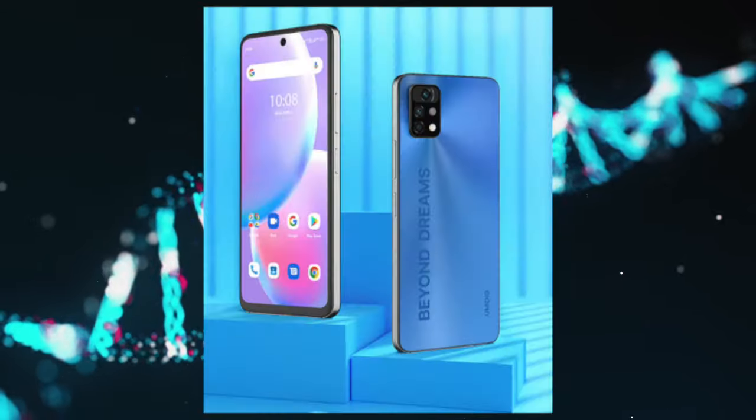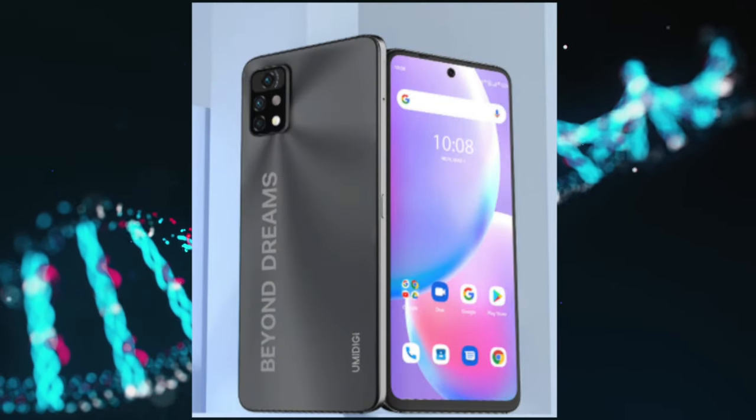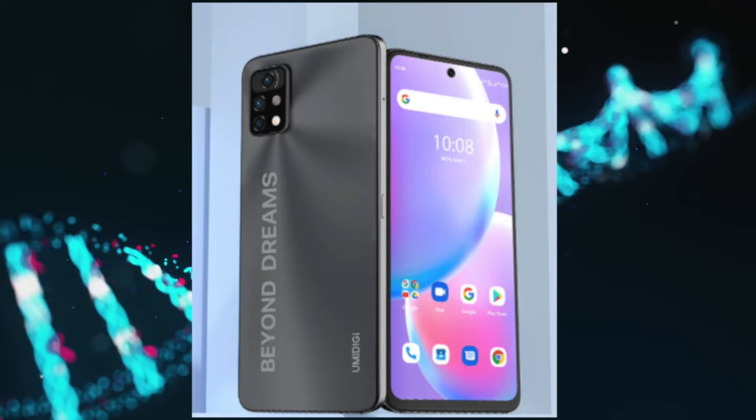It is available in mist blue or frost gray color variants. Let's check out the official introductory video by YumiDigi to see what the device has to offer.